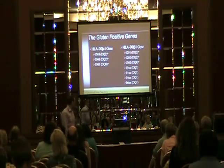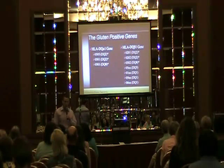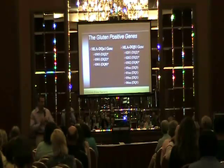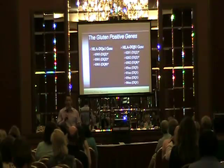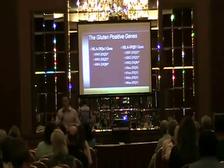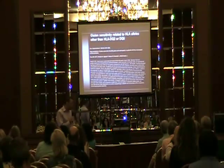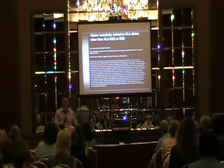Here are all the gluten-positive genes — it looks confusing because we're talking about serological values and numerical values for DNA. I won't go into much depth here; this was just a research study done in 2000. If you want to talk more about this later, I'm happy to go into depth.